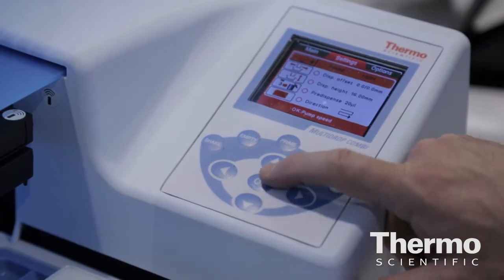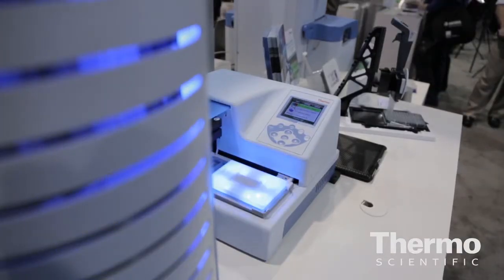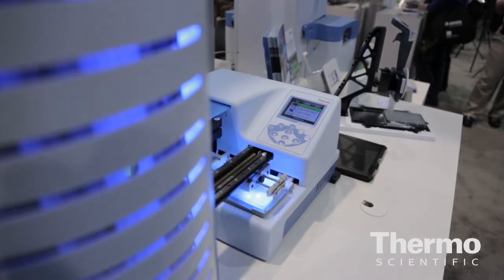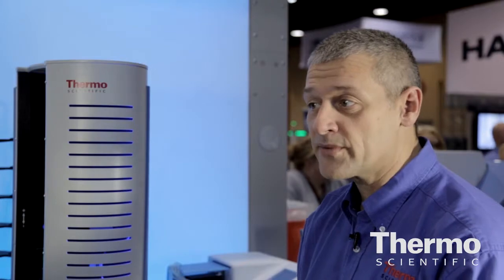The Orbiter basically ties the whole system together — it's effectively the quarterback. It takes different types of plates, feeds them to the other workflow instruments, which then loads onto the Kingfisher to basically help automate that extraction.